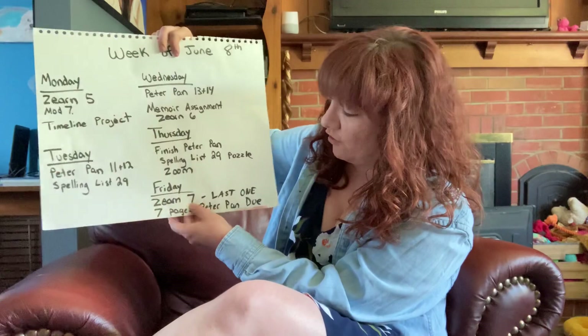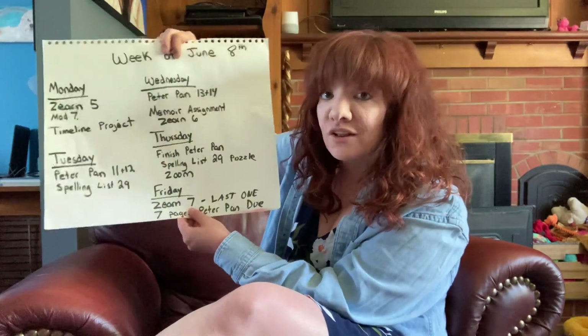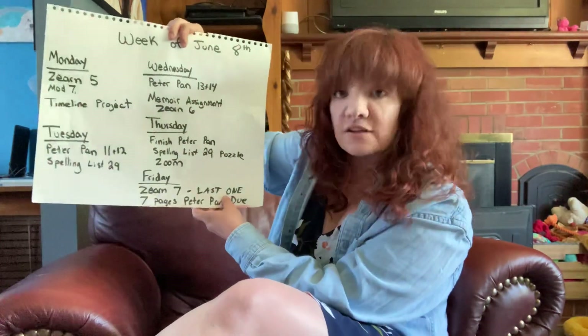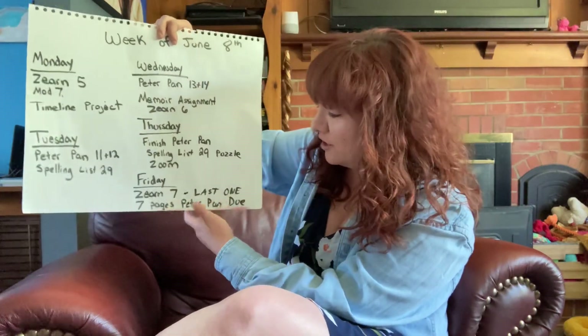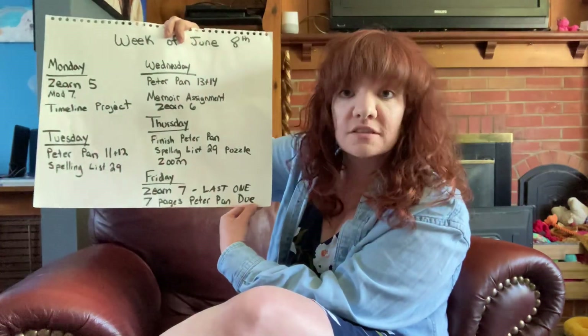And then Friday, we have Zurn 7 — your final Zurn, that's the last one. If you needed to catch up on anything, please do that. And then your Peter Pan seven pages — the packet is due. If you have any questions, let us know, and stay tuned for a couple other videos explaining the rest of this week's assignments.